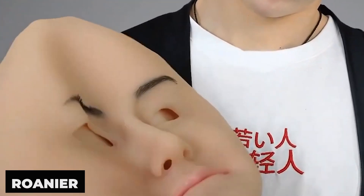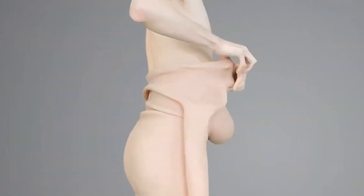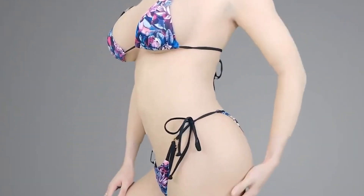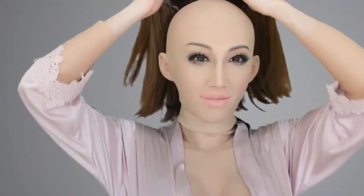The American company Ronier creates unique silicone suits that allow individuals to transform into any other person, such as a woman transforming into a man or a man transforming into a woman. Ronier's silicone suits offer a comprehensive solution for full-body transformation, covering the entire body from head to toe. They are made from high-quality silicone, which provides realistic skin texture and natural movement.